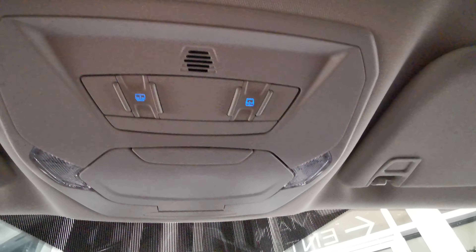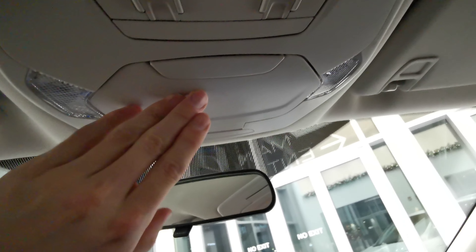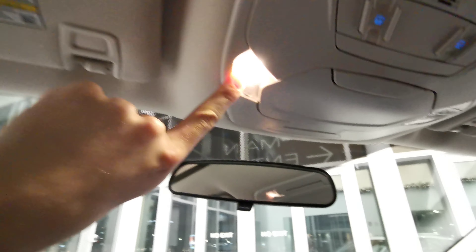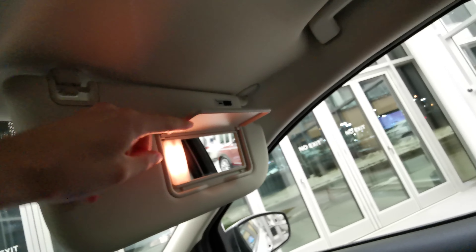Nice rear view mirror. Up top are your sunroof and moonroof controls, a sunglass compartment, and overhead lighting. You have sun visors with vanity mirrors on both driver and passenger sides, handle grips on either side, and the vehicle comes with a dual sunroof for the rear seats as well.